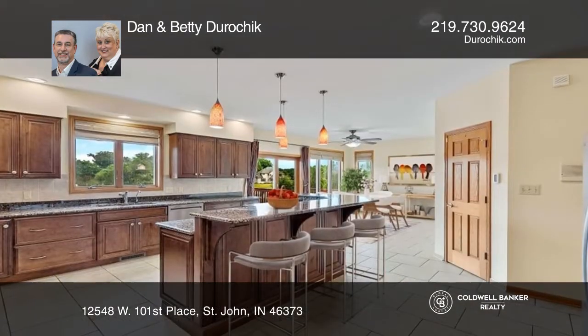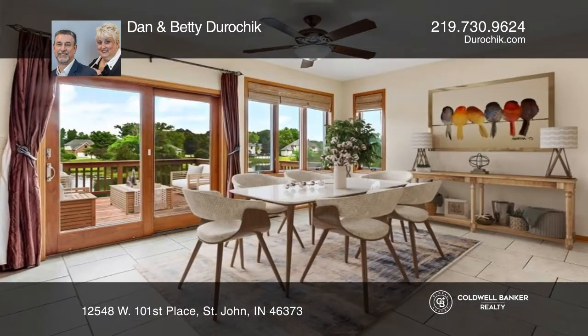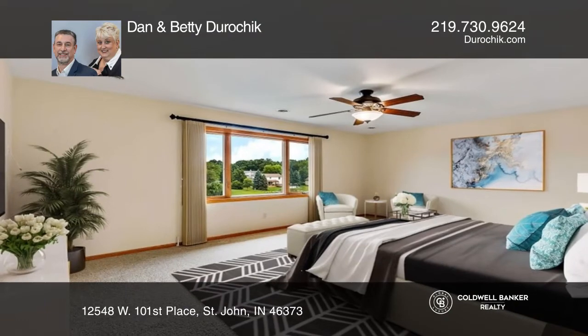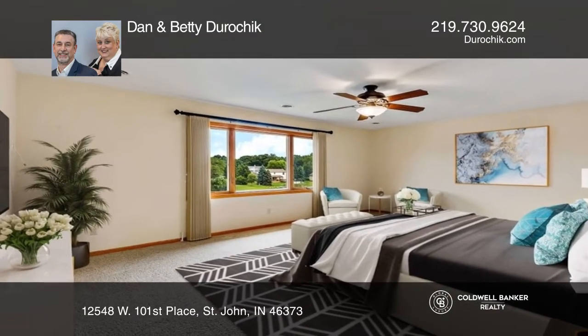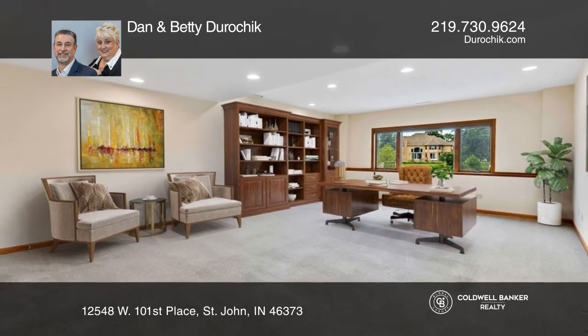A family room with a cozy fireplace leads to the kitchen that showcases an island, cherry cabinets, granite counters, and an adjoining eating area with sliding doors to a large deck with relaxing views. Five bedrooms, including the spacious owner's suite, complete with a luxury bath.